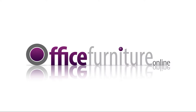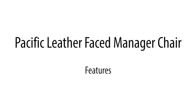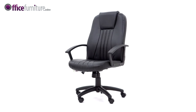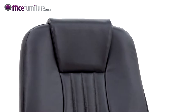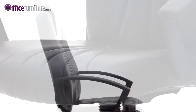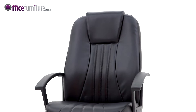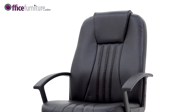The Pacific Leather Faced Manager Chair from Office Furniture Online is a high back leather-faced manager chair that comes complete with armrests and features an integral angled headrest area. The Pacific is fitted with a contoured seat and backrest, and the upholstery is accented with a modern fan stitch design. The chair is supplied in quality black soft touch bonded leather facings.